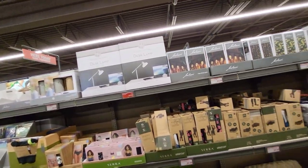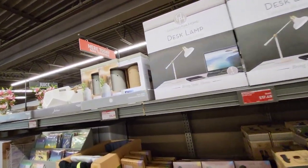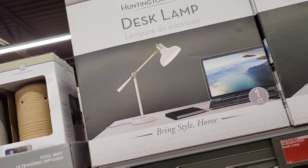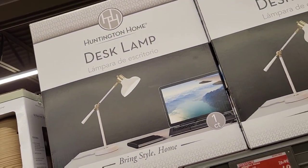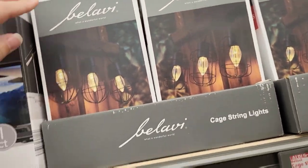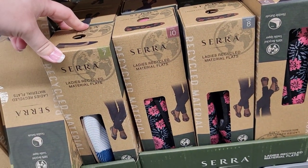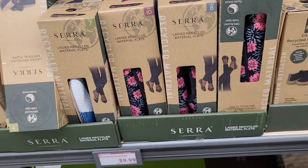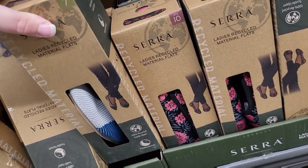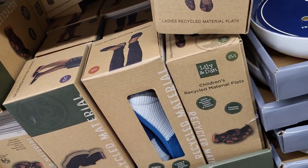On the other side of the aisle there are a lot of clothes but I'm not going through those. We have a diffuser for $14.99, a little desk lamp for $17.99, and cage string lights for $14.99. Along with some cute little flats for $9.99 — they have different little patterns: blue and white, florals, and more blue and white.